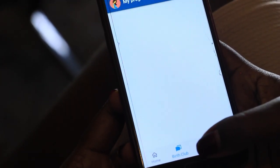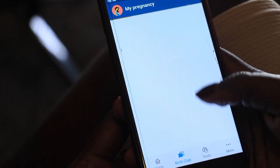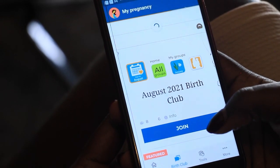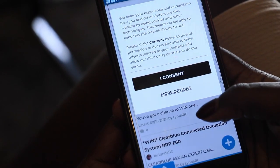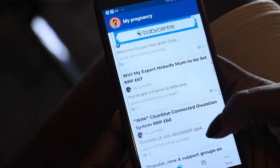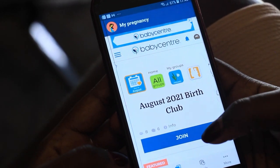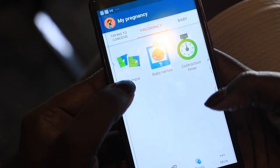You can talk to other pregnant moms about what you're going through, some of your symptoms. It has a birth club where it can show you other pregnant moms, what they are going through, some of the symptoms that they are having. So it helps you answer every kind of question that you need to have when you're pregnant, and you can also have some tools here.